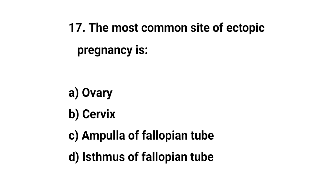Question number seventeen. The most common site of ectopic pregnancy is? The right answer is C: Ampulla of the fallopian tube.